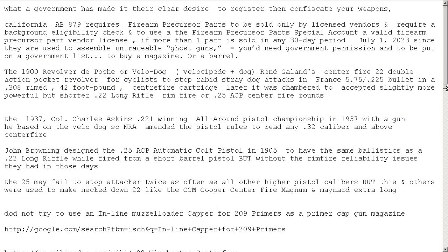John Browning designed the .25 caliber ACP automatic pistol in 1905 to have the same ballistics as a .22 Long Rifle when fired from a shorter barrel pistol, because the long rifle cartridge fired out of a pistol is a bad idea. He decided to duplicate this idea without the rimfire reliability issues of the day.